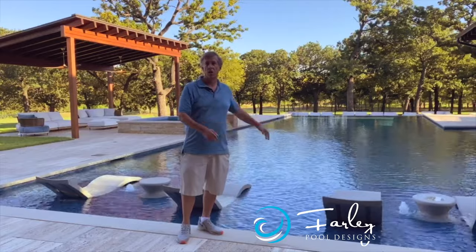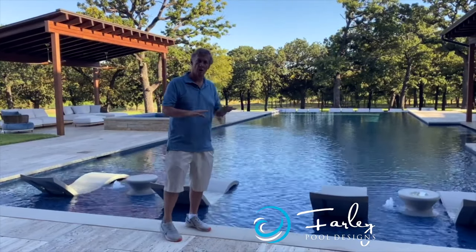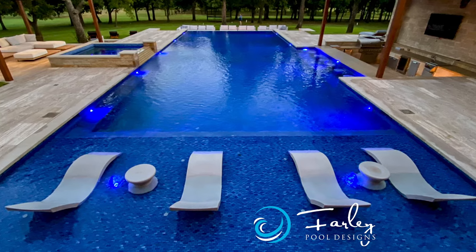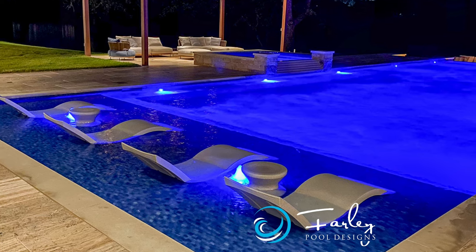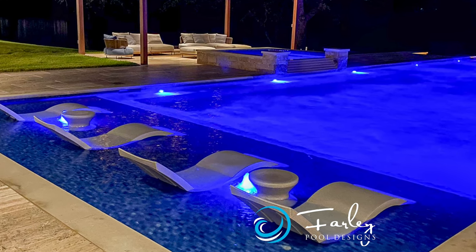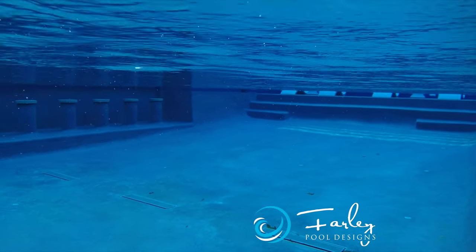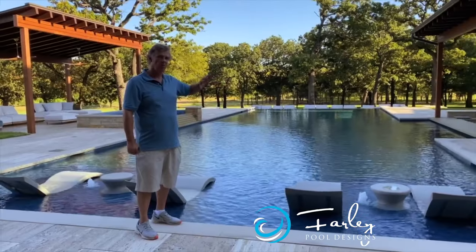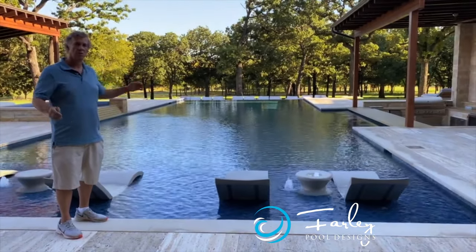We wanted a huge tanning ledge, and we came in and put glass tile on top so it all looked really nice from a finish standpoint. It's very comfortable. A lot of times we do six feet, sometimes seven feet — this one is about 10 feet for the tanning ledge. There are also benches all the way across, and then recessed off to the side we have a swim-up bar, so the bar stools are out of the way of volleyball and basketball games.